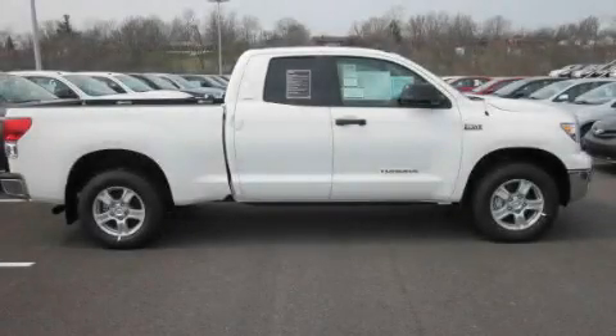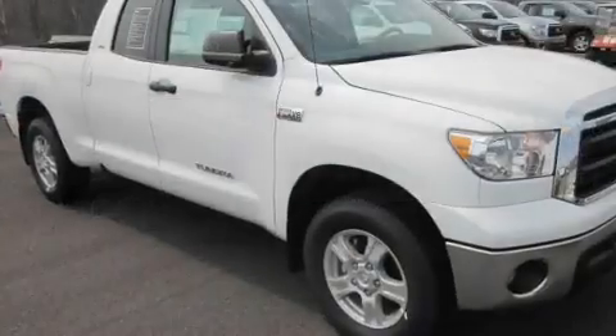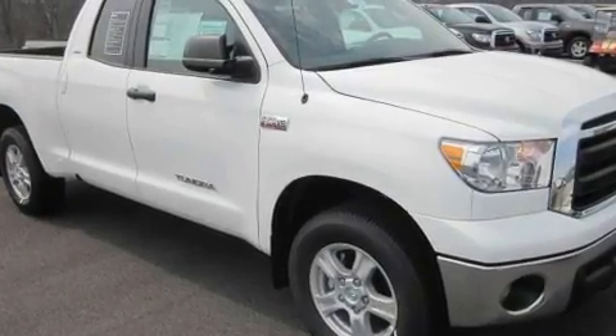This is a brand new 2011 Toyota Tundra. Whether hauling, commuting, or towing, this truck is the right one for you.